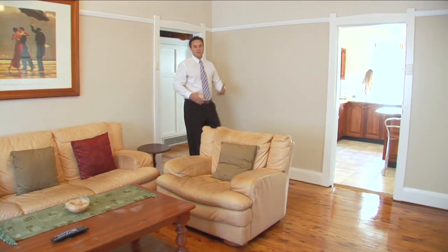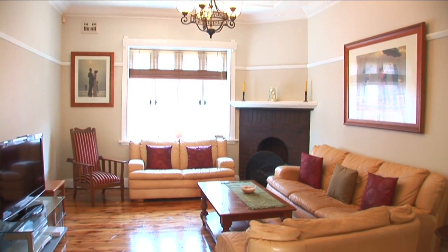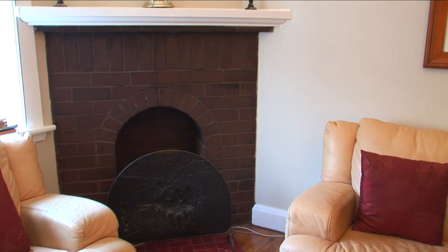This stunning Californian bungalow is certainly full of character. We've got high ornate ceilings, polished floorboards and fireplaces throughout.